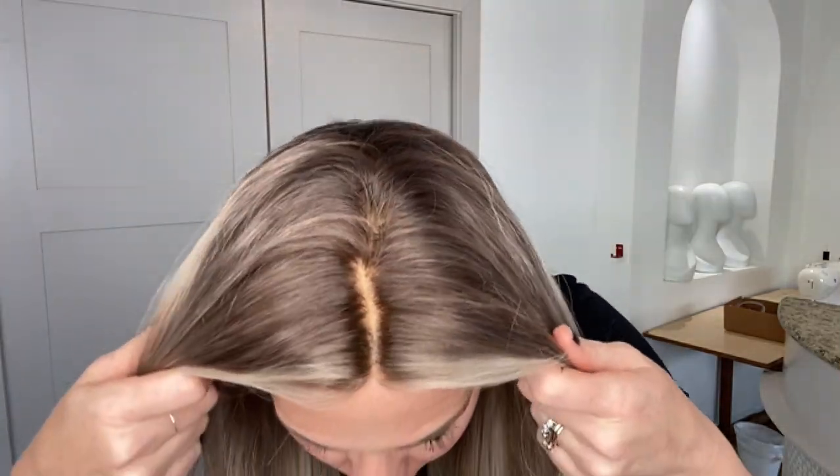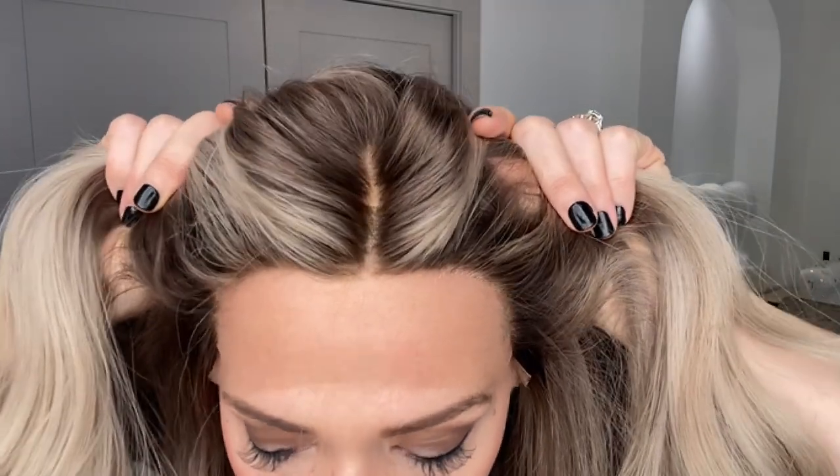Hey everybody, it's Rachel here with Gardeaux Wigs. Right now I have on a Gardeaux Deluxe lace top lace front with clothes wefting through the back. This has a soft dark blonde ash balayage highlight, meaning the base shade is about a level 7.